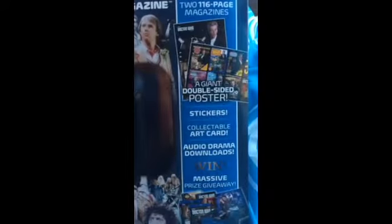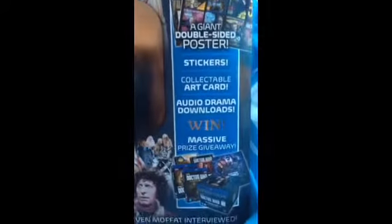I've just picked this up today and I'm really really excited because you can get two magazines, a poster, stickers, an art card, drama downloads, a massive prize giveaway and more.